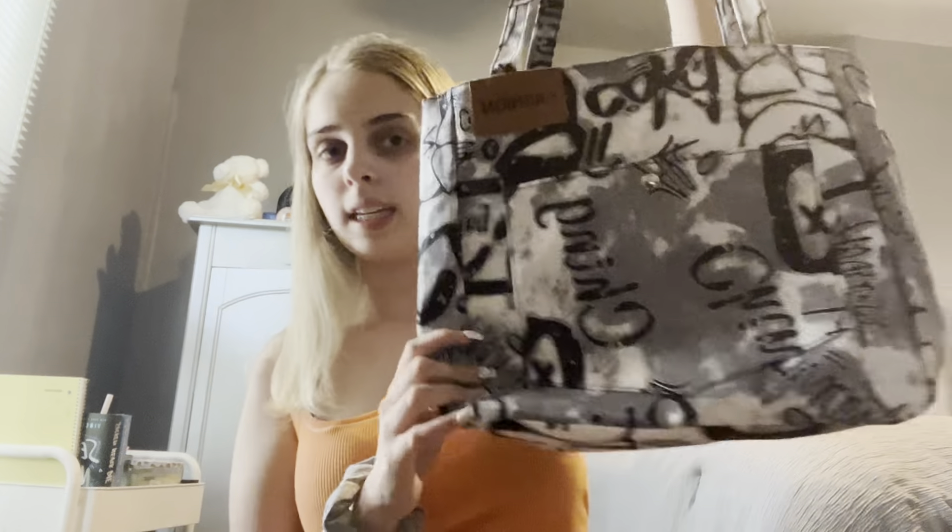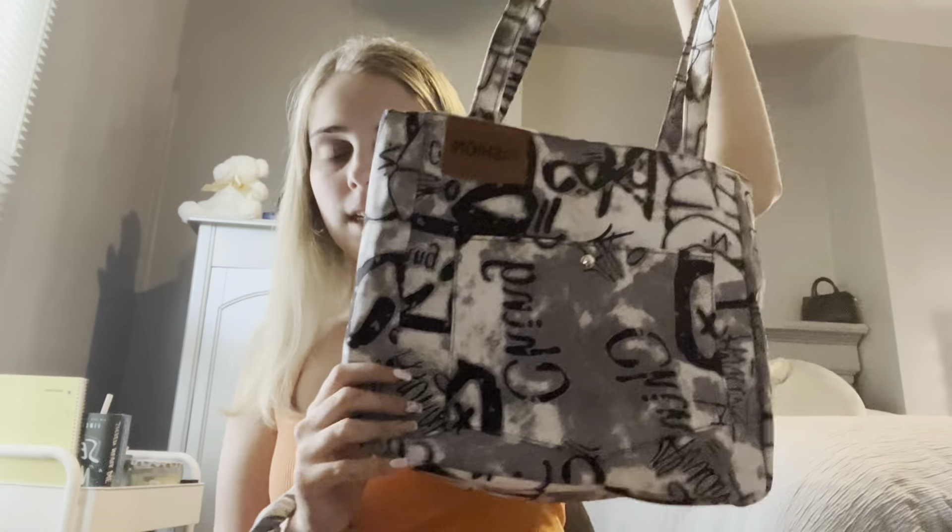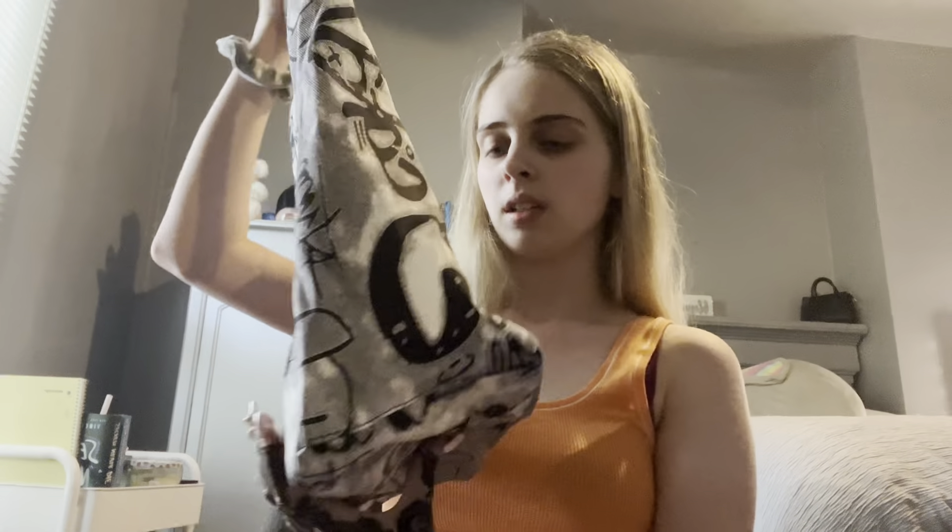Next up I'm gonna show you a little bag I got — I think it looks real cute and cool. This is it — it says 'Fashion' on it and it looks real nice. I could just throw it on with an outfit and just hold it. It has a pretty good amount of space. I'm definitely gonna add this to my wall of hanging purses. I rate this a 9 out of 10 — I'm real happy with what I got.